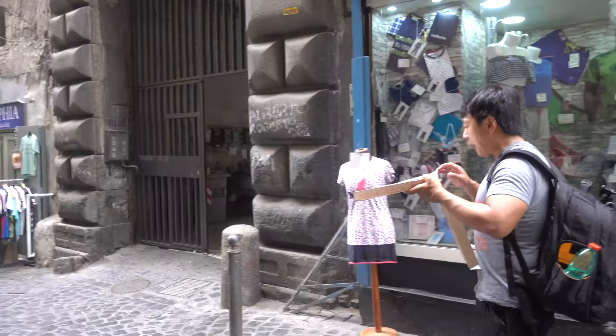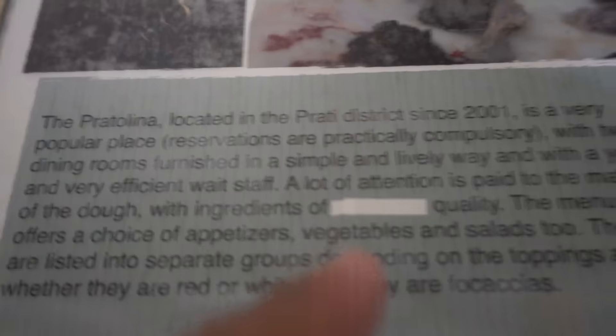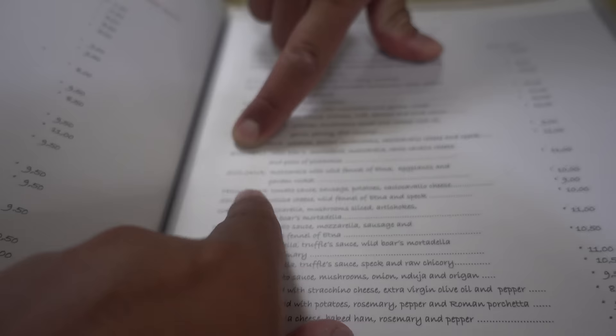My last pizza restaurant in Italy - La Protolina. It's a sit-down pizza place and I tried to get a reservation - it took me like two days. Let's go get some pizza. First page of the menu - a lot of attention is paid to the maturation of the dough, aged a minimum of 48 hours. Olive oil, very low calorie split.